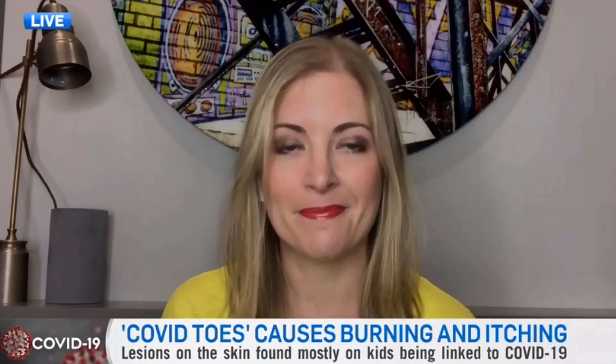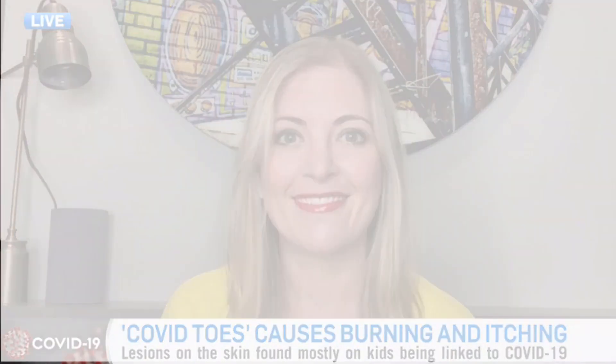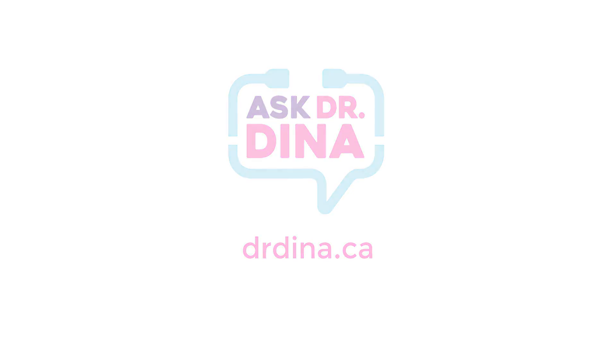We appreciate you joining us this evening and highlighting a very important aspect of this COVID-19 virus. We'll see you next time.